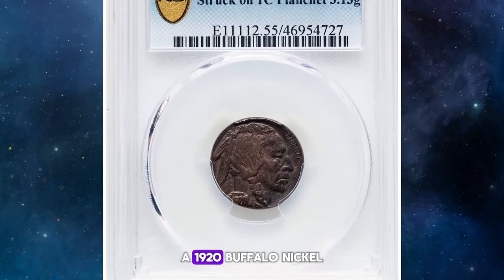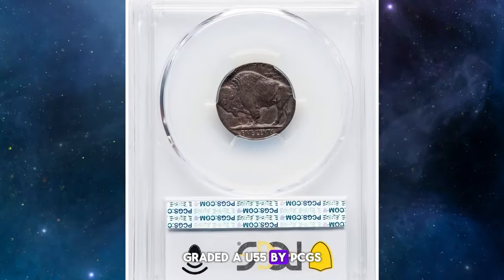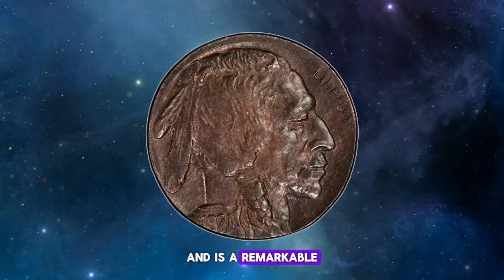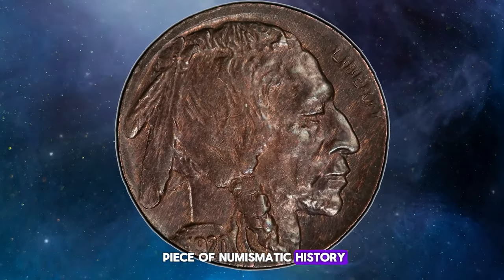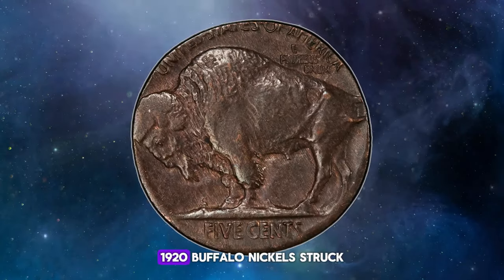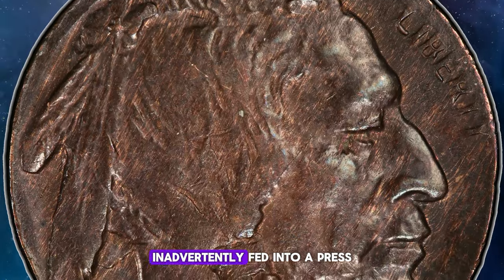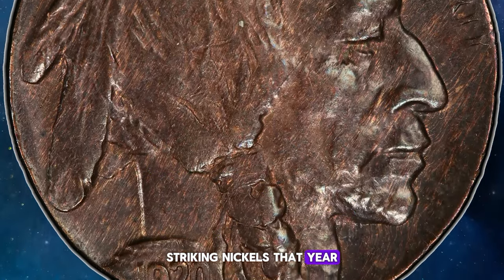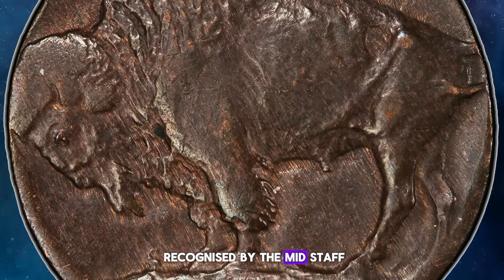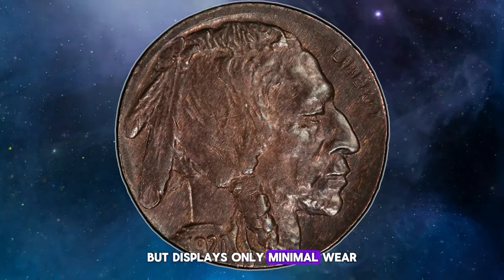An extraordinary find: a 1920 Buffalo nickel struck on a cent planchet, graded AU 55 by PCGS. This rare error coin weighs 3.13 grams and is a remarkable piece of numismatic history. Heritage Auctions has handled around two dozen 1920 Buffalo nickel struck on cent planchets. It appears that a bin of cent planchets was inadvertently fed into a press striking nickels that year, resulting in a number of these errors before the mistake was recognized by Mint staff. This particular error coin made its way into circulation but displays only minimal wear.